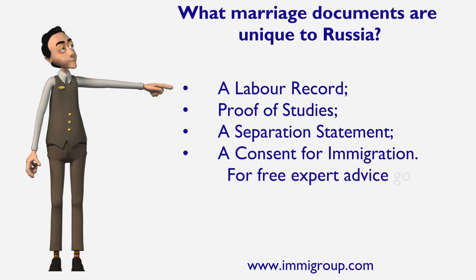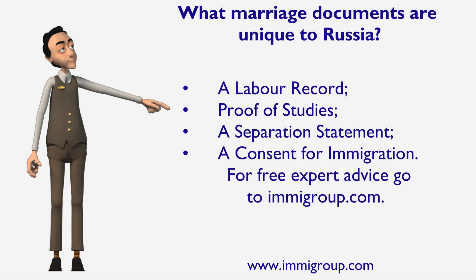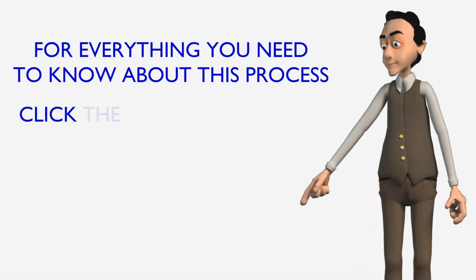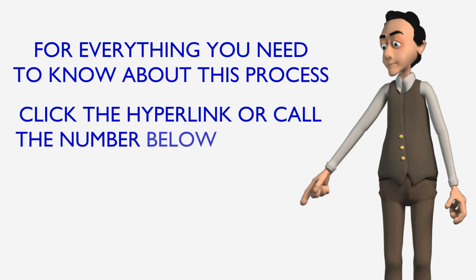For free expert advice, go to Immigroup.com. For everything you need to know about this process, click the hyperlink or call the number below this video.